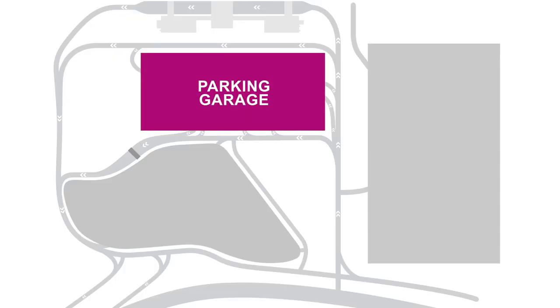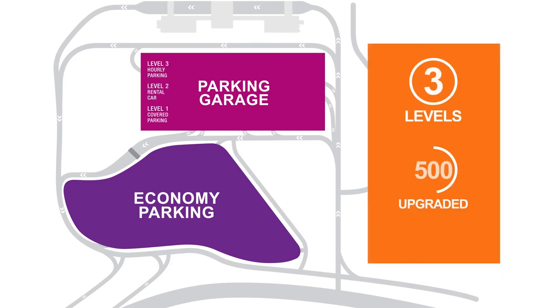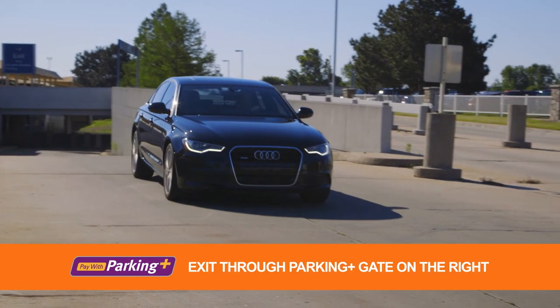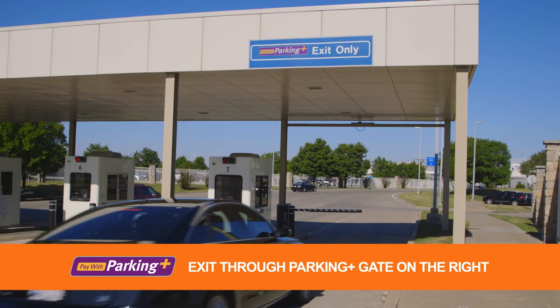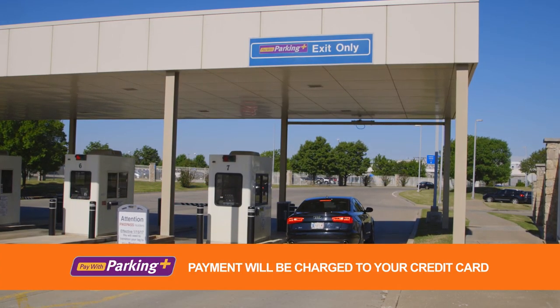Parking Plus members have access to our covered garage parking and economy lots, recently upgraded with three levels and 500 new spaces to get you one spot closer to your destination. Once you return, simply exit through the Parking Plus gate on the right of the payment kiosk and your payment will be automatically charged to the credit card on file.